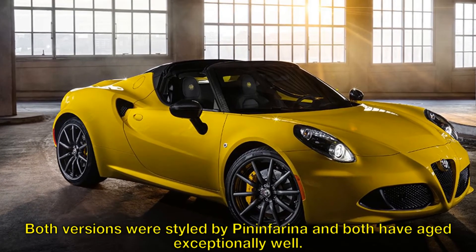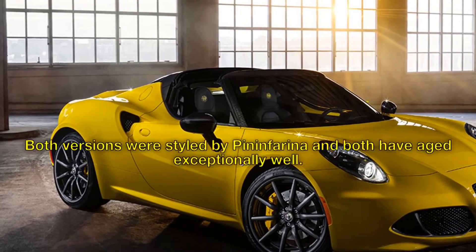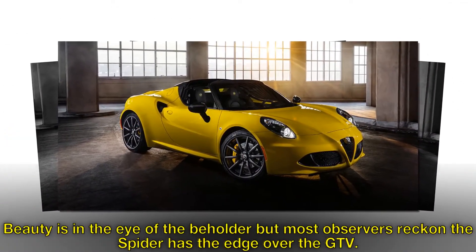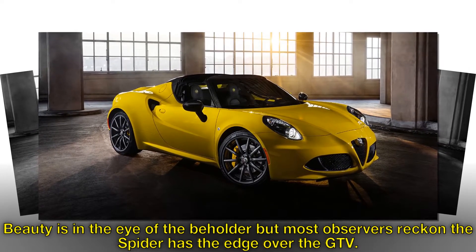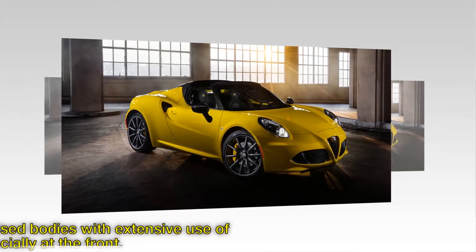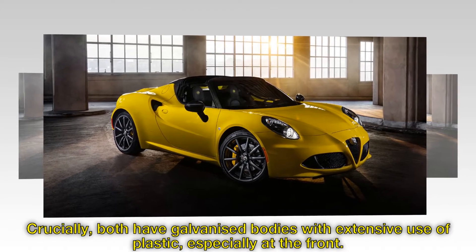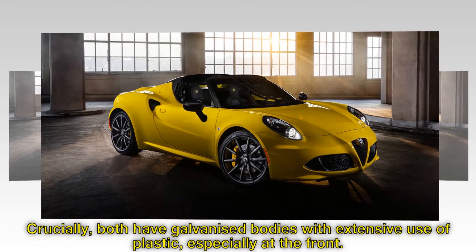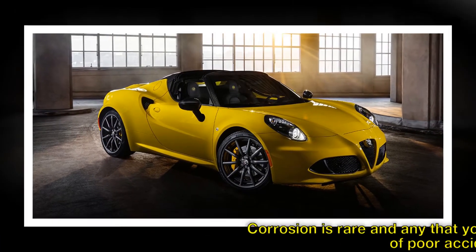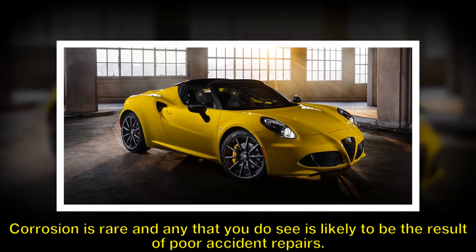Both versions were styled by Pininfarina and both have aged exceptionally well. Beauty is in the eye of the beholder, but most observers reckon the Spider has the edge over the GTV. Crucially, both have galvanized bodies with extensive use of plastic, especially at the front. Corrosion is rare and any that you do see is likely to be the result of poor accident repairs.